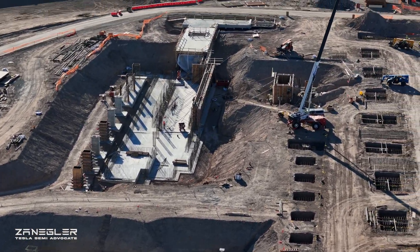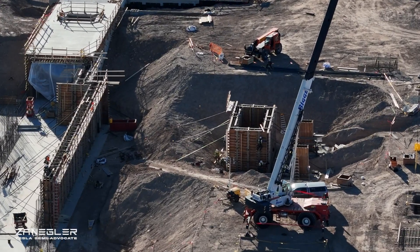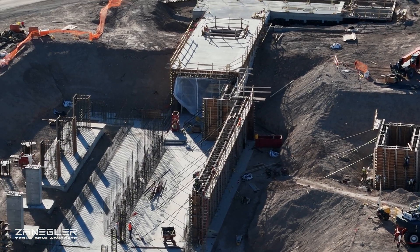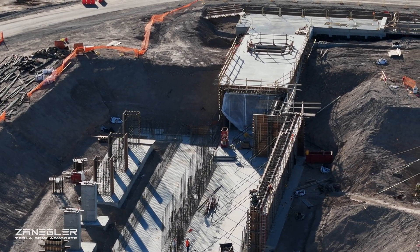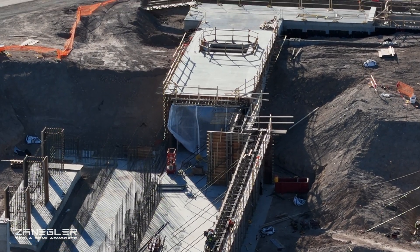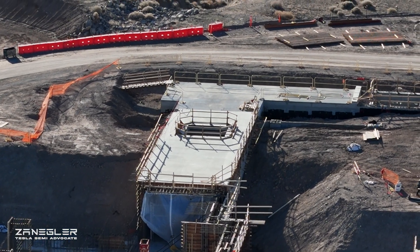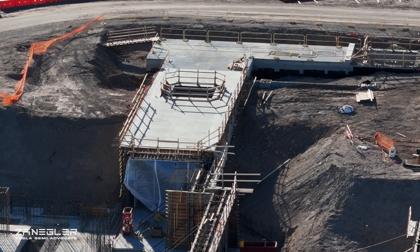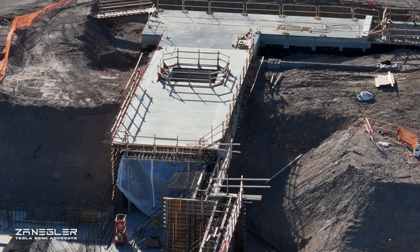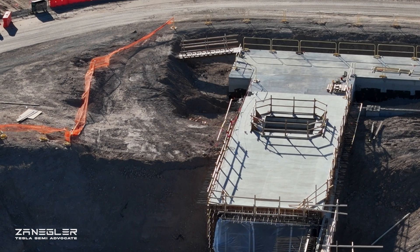It looks to me like they still have work on the left there on the south. And then here are all these stamping footings. That right there looks like another small stamping pit — the thing we just lost out of our field of view to the right. This is fascinating: the top wall has been poured in concrete, and I expect that this is what all of these will kind of look like.